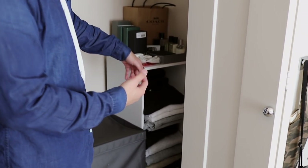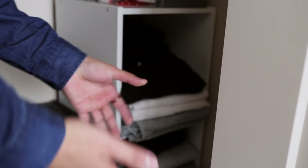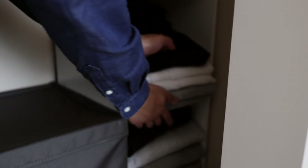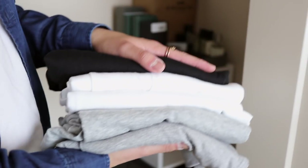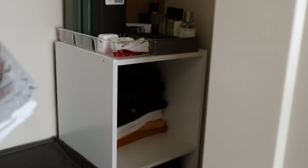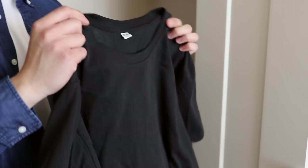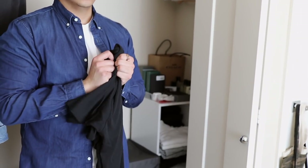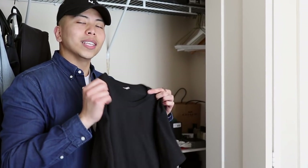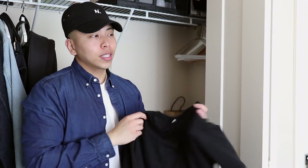Moving down to the cubicle thing from Target — this is all my basic tees. I try to color coordinate everything: black on top, then white, then gray, and toward the back are long-sleeve colored ones and polos. This basic tee is from Uniqlo — hands down my favorite basic tee of all time. I'm going to have another video talking all about basic tees, so stay tuned for that.